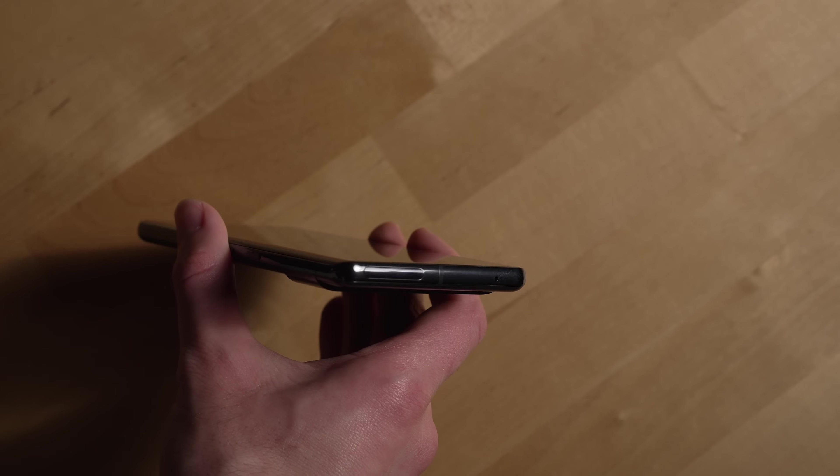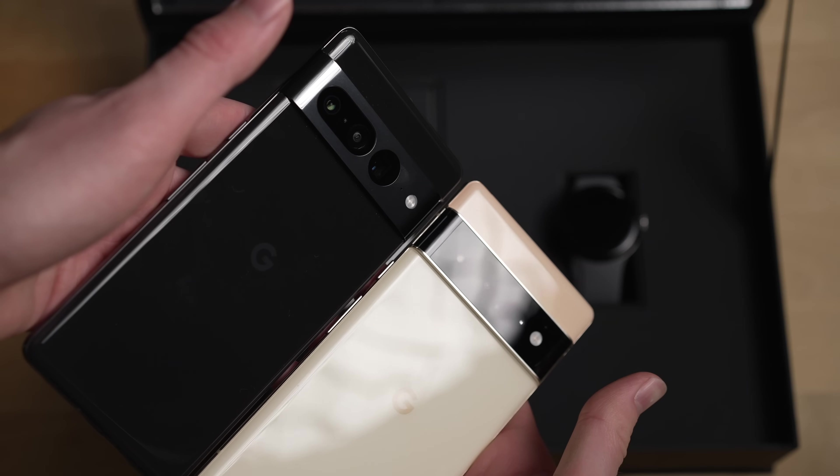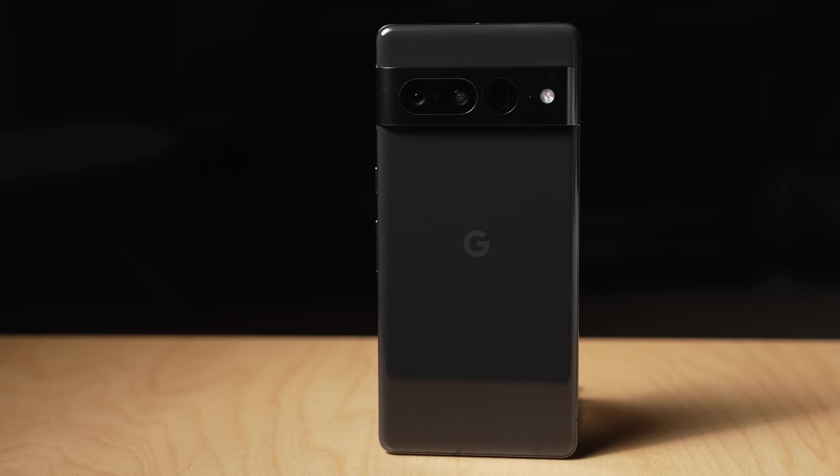Another thing I've been really digging about the 7 Pro is the refined design. This year Google gave the Pro a polished aluminum frame, which gives it a more premium look. Plus the construction of the camera bar is much better — it's now part of the polished metal side rails and it looks really sleek.